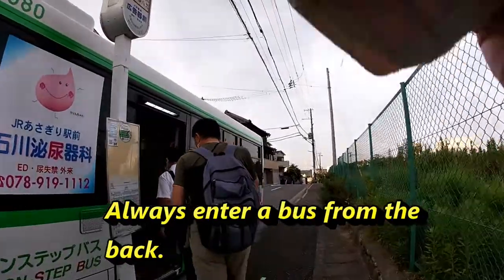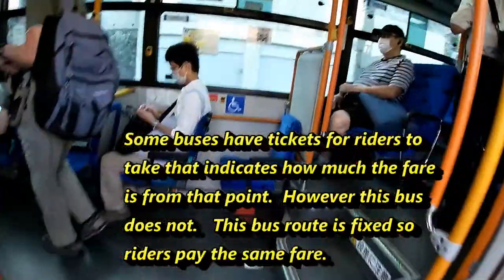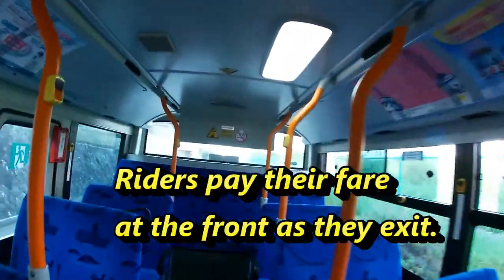In Japan you get on a bus from the back. You always pay at the front when you get off the bus, so that means you exit from the front.